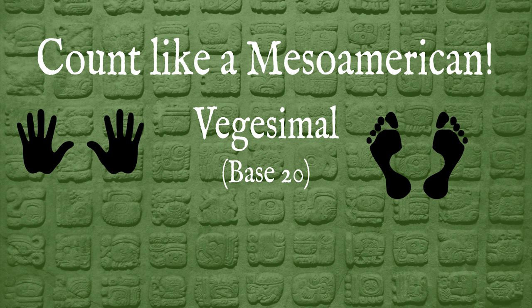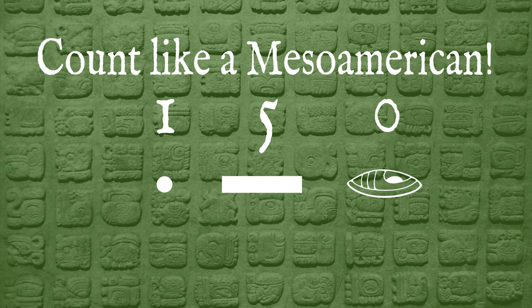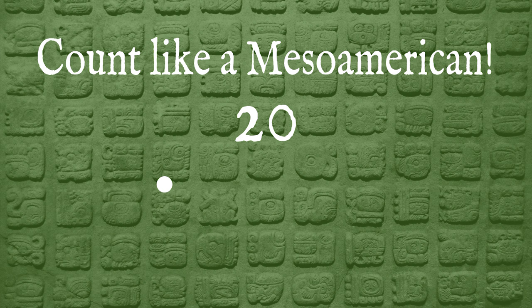So how does this base-20 system look? Let's see how the Mesoamericans would have written these numbers. To write any number, you only need three symbols: a dot, a bar, and a shell. Each dot represents a one, and each bar represents a five. A shell — or sometimes a flower — is used to represent a zero. So counting to 20 would look like this. When you arrive at 20, a one goes into the twenties column and a zero goes into the ones column.